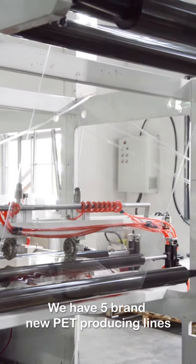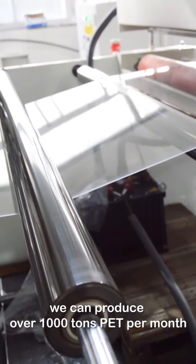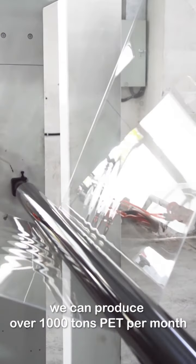We have 5 brand new PET producing lines, and can produce over 1000 tons of PET per month.